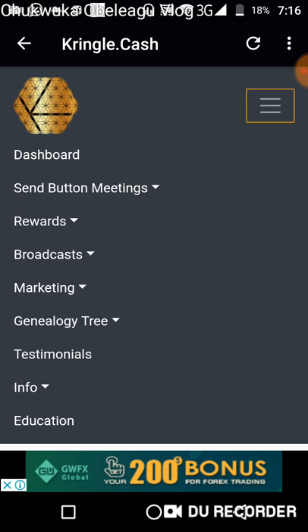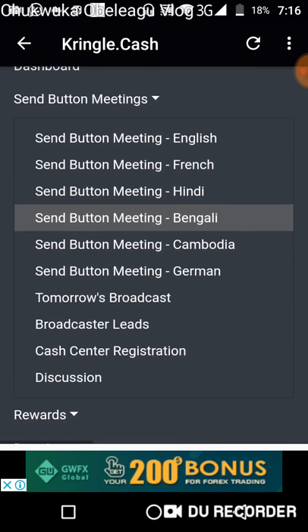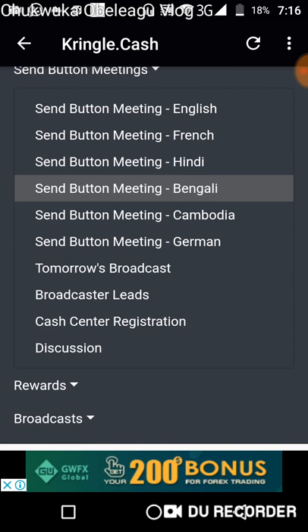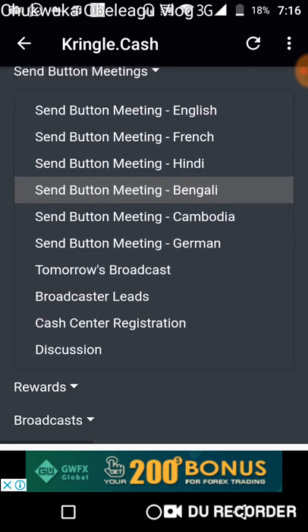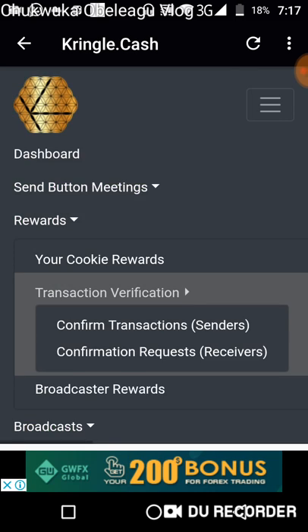Even the menu has become better because some people were confused as to where it was. Now the menu is right here, and when you click on it the menu has become more concise. Before, the menu was falling down to nearly half the page, but right now you can access everything. Under the send button meeting you see a drop down that shows the cash center registration. Under rewards you have your cookie reward and the transaction verification, including broadcaster rewards. Transaction verification now covers confirmation between both sender and receiver.